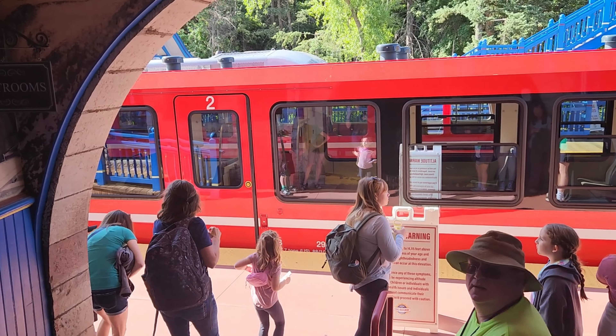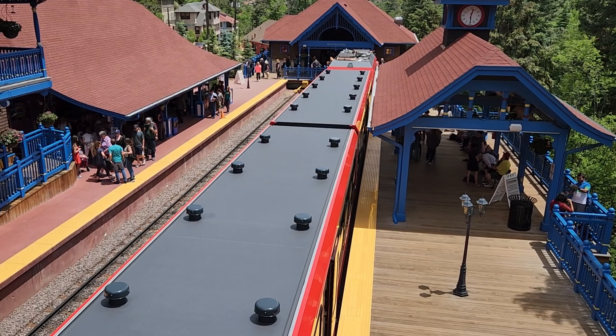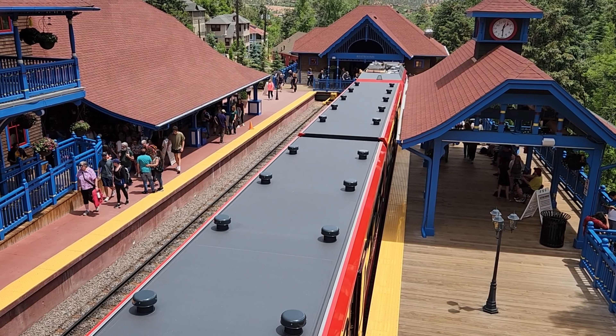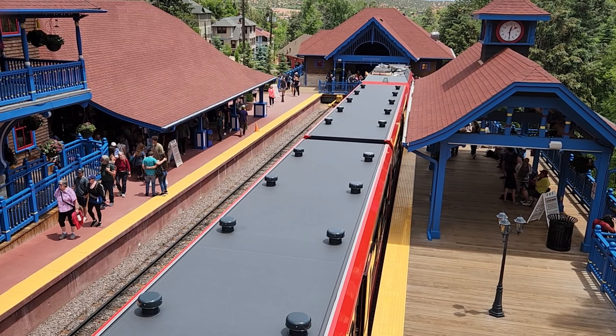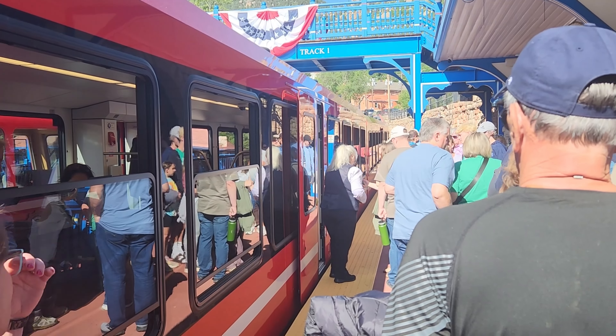The train is called the Cog Railway. It's located in the touristy town of Manitou Springs and has been climbing Pikes Peak since 1891. The train has been upgraded several times since its conception. To get tickets, you can go online at cograilway.com.